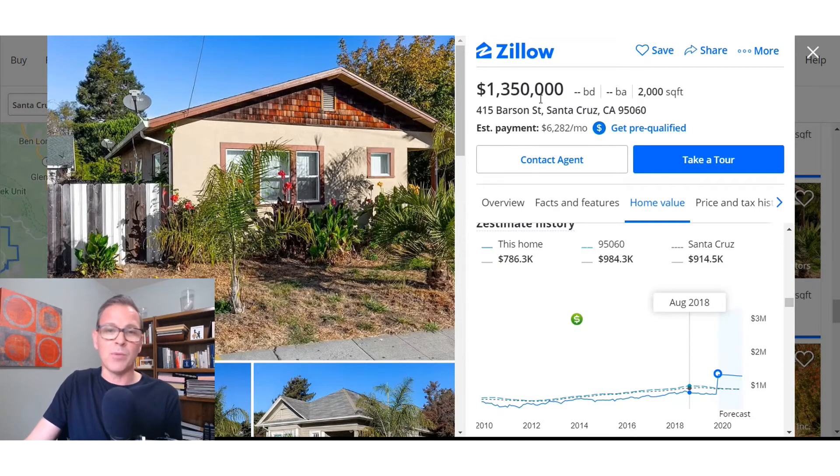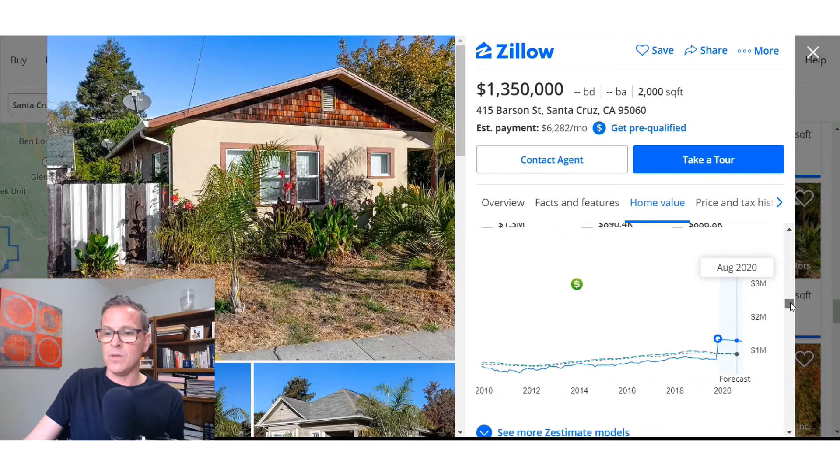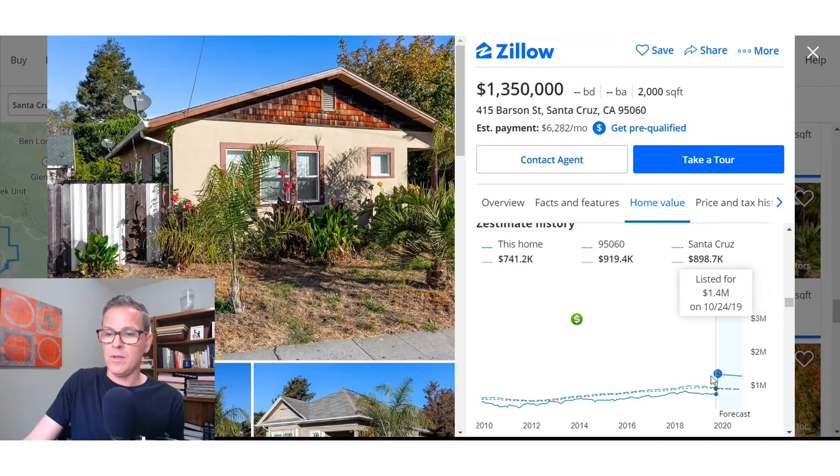Here's another house with a current asking price of $1.3 million. Look at the home valuation — the Zestimate is $1.3 million, very close to the asking price. But why is that? The Zestimate changed right when it was listed. Right before it was listed, it had a valuation of $740,000. Right when it got listed, they changed the valuation to $1.3 million.